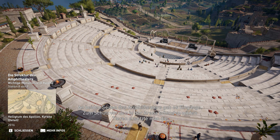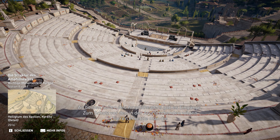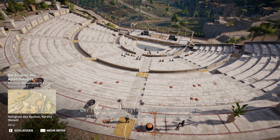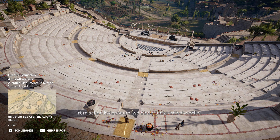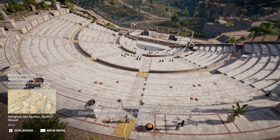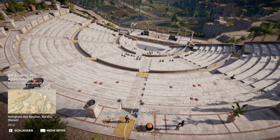An beiden Seiten des Amphitheaters gab es Eingänge. Zum Schutz vor den in der Arena tobenden wilden Tieren ersetzte man die ersten beiden Sitzreihen durch eine Mauer. Der Tunnel, durch den Tiere und Gladiatoren zogen, verlief um das Theater herum – anders als beim römischen Kolosseum, wo dieser unterirdisch verlief. Im Untergeschoss wurden sowohl Tiere als auch Gladiatoren untergebracht. Es gab sogar Aufzüge, mit denen man Käfige ins Zentrum der Arena hieven konnte.